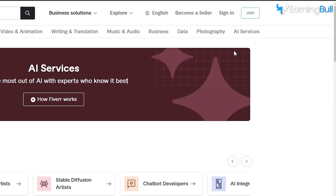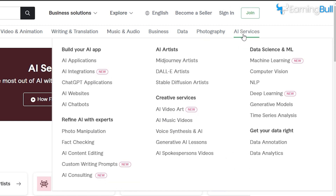Under the AI services tab, you'll spot six sparkling new categories: build your AI app, refine AI with experts, AI artists, creative services, data science, and get your data right.